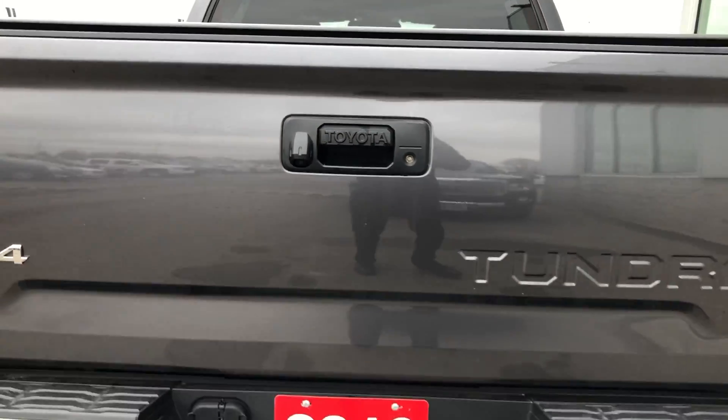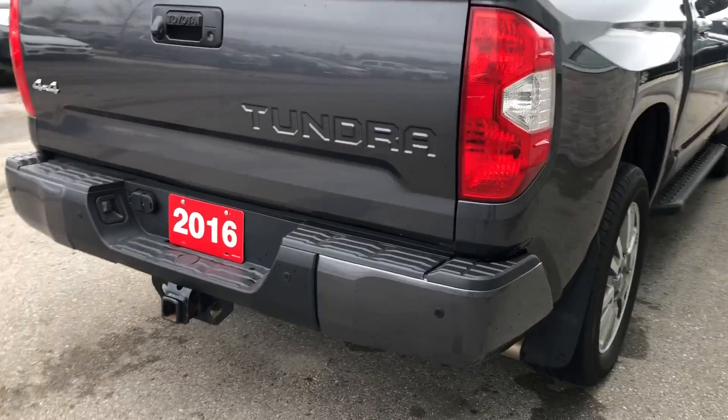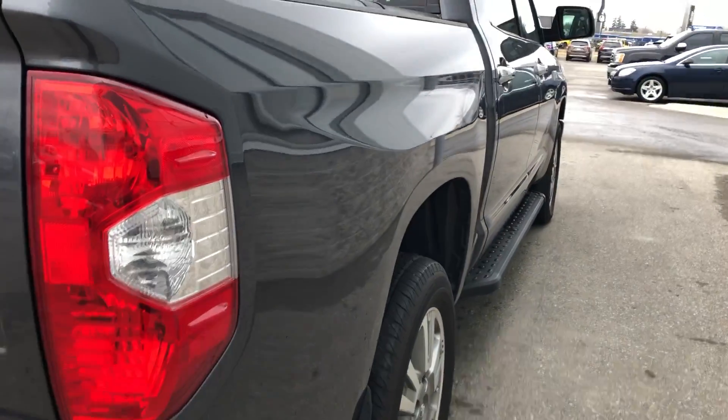Backup camera. This side of the vehicle — didn't find any imperfections.